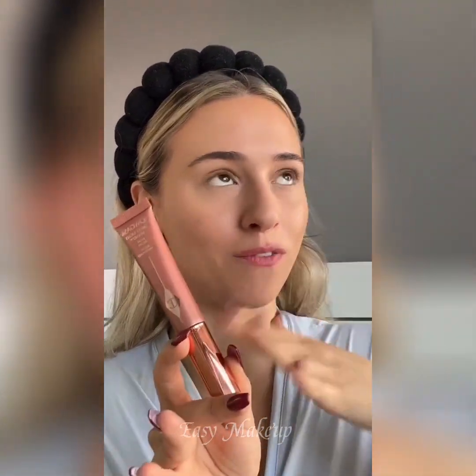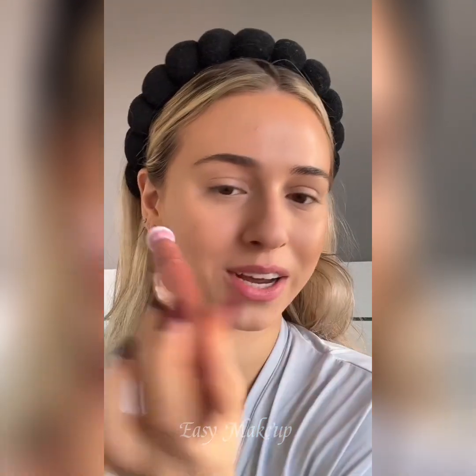Now we're going to use the iconic Glowgasm Blush, which I've actually never used — so first impressions! I'm so excited. I remember the rave about this blush; Madison Beer used it. I'm just going to bounce that in with the back of my beauty blender. This is really pretty!